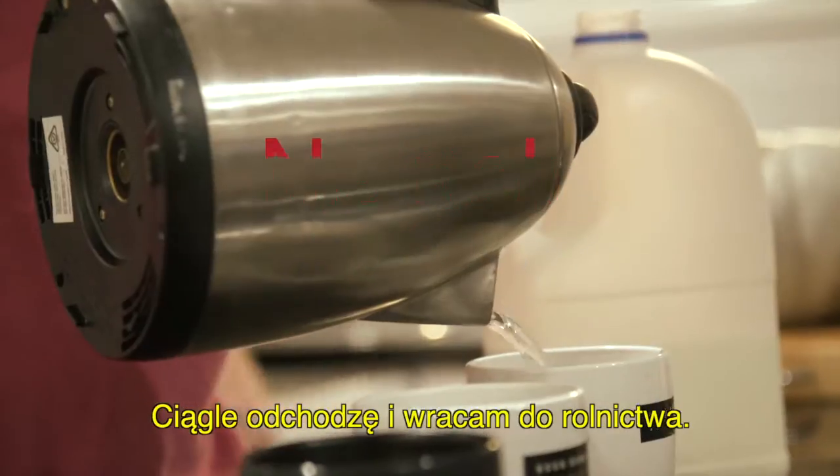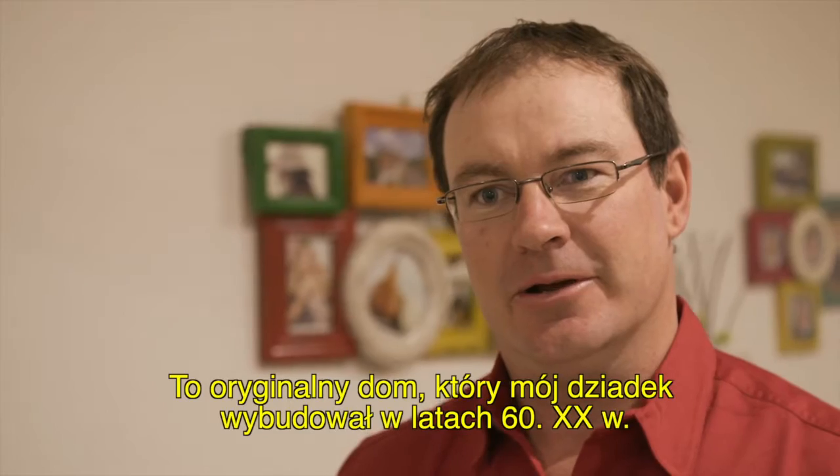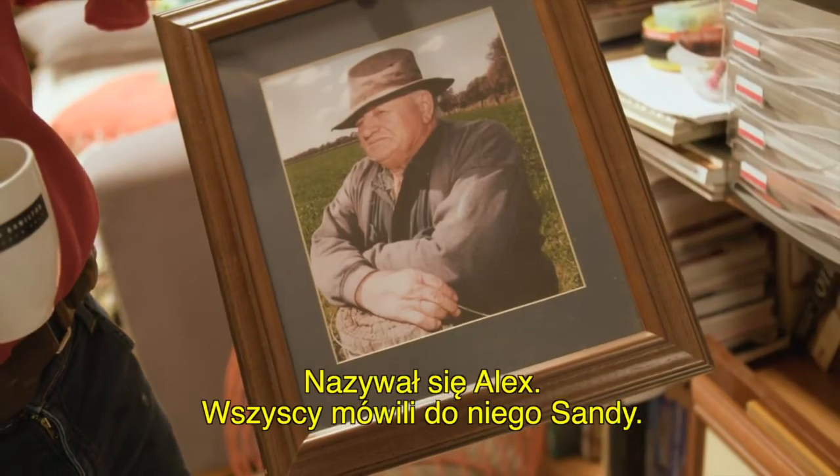I've been out and about farming forever. It's the original house that my grandfather built here in the early 60s. That's the part of my grandfather — Alex, everyone knew him as Sandy.